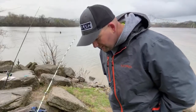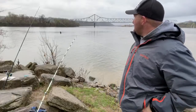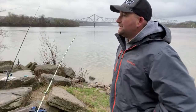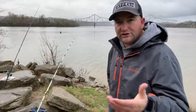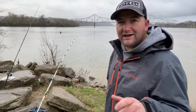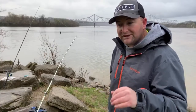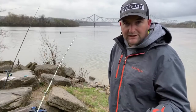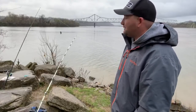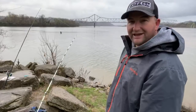If you guys are new to the channel, I want to thank you for joining in tonight. I try to do a Tackle Talk Tuesday every Tuesday night, and I kind of try to change it up so I'm not just sitting in a garage or behind a desk talking. I've been trying to find different places to fish from the bank to join in on that, and it's nice to get out after work and see if we can't catch some fish.